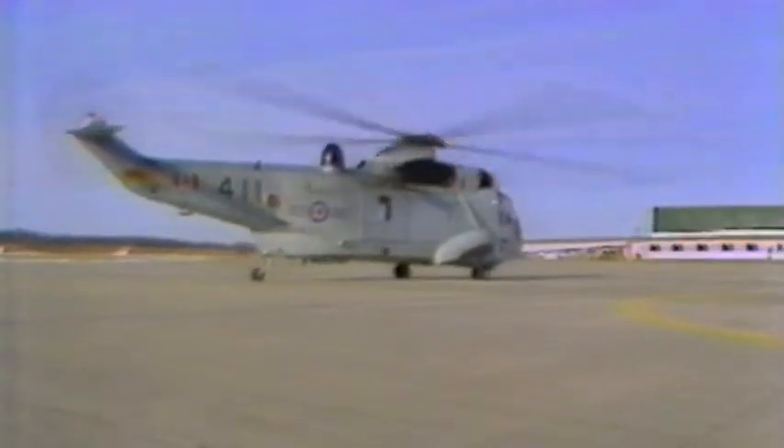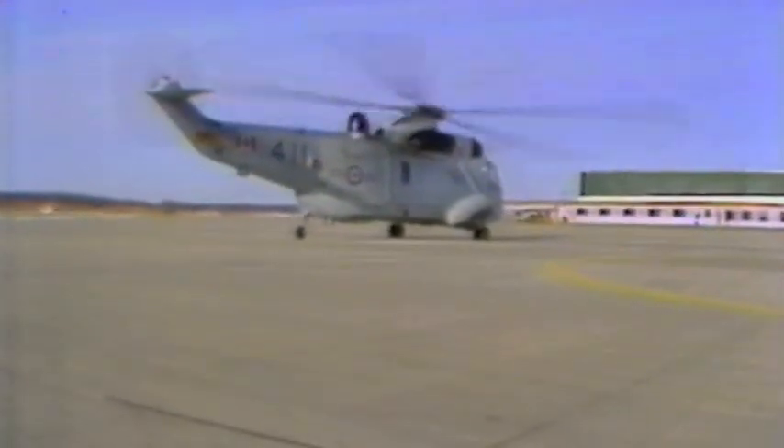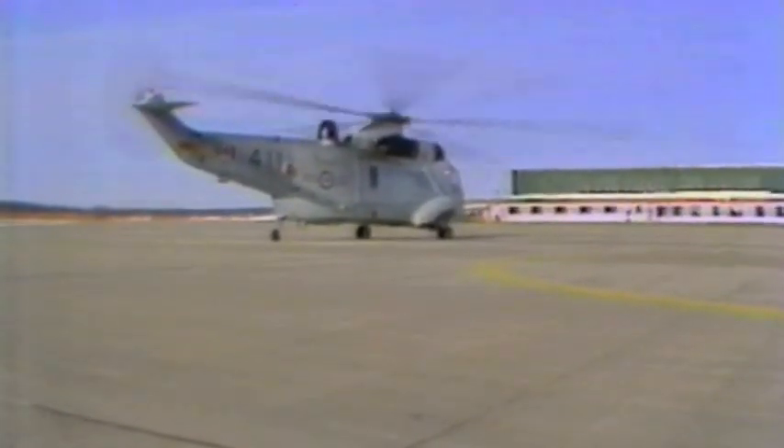Right, you wouldn't want to do that — we try to avoid that. Is the Sea King bigger than most usual helicopters? This is one of the bigger helicopters, yes. It weighs about the same as a bus, and it transports people just like a bus does too.